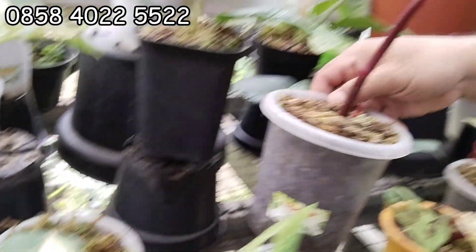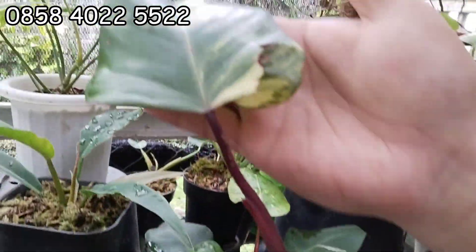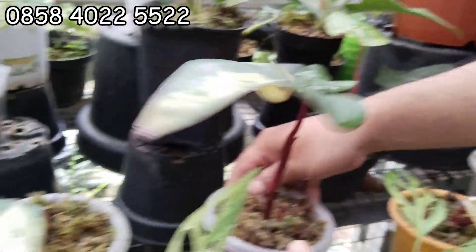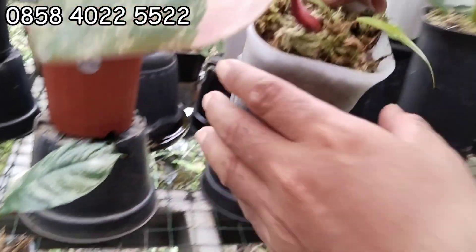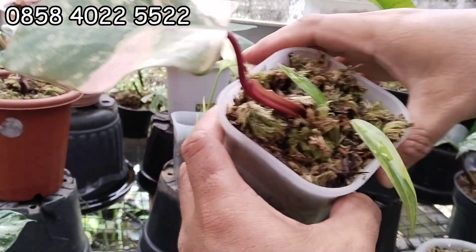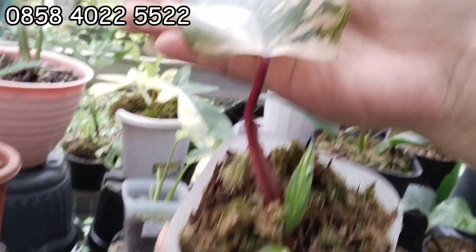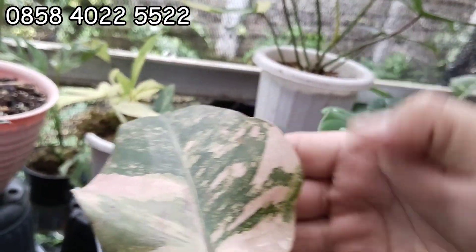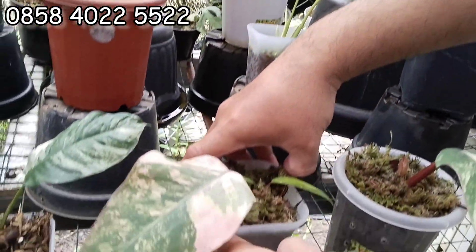Kalau ini agak besar, ini 170 ribu. Yang besar, cuma belum mekar, tapi daunnya besar banget. Nanti mekar langsung besar. Ada lagi, ini 200 ribu. Sudah kelihatan, ini pink. Ada pinknya, cakep banget daun pancingnya. 200 ribu, ada pink-pinknya. 200 ribu, ekonomis banget. Sudah murah sekarang.